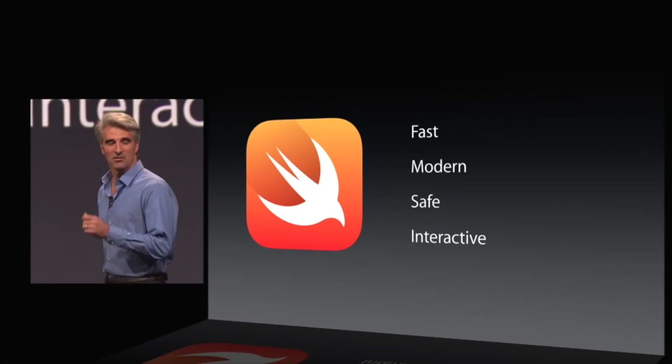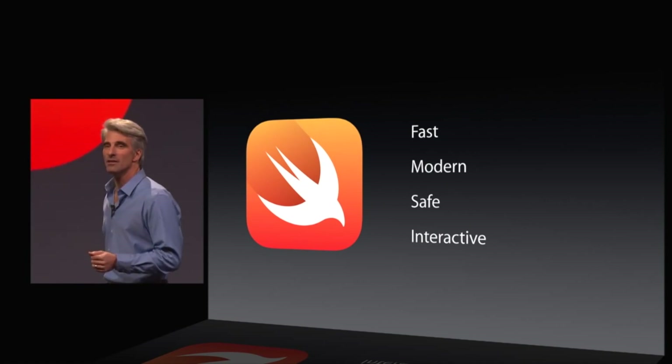Basically, Swift is fast, modern, safe, and interactive at the same time. It's built the exact same way as Objective-C but without garbage collection. This means it uses the same LLVM compiler, uses ARC, and has the same runtime as Objective-C.